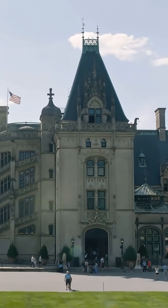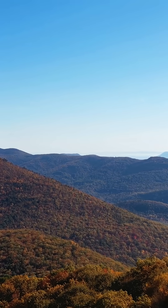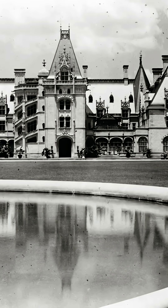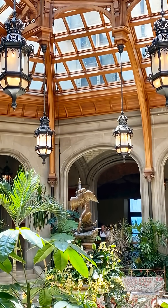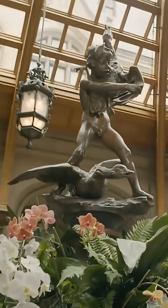People visit the Biltmore Estate thinking they are walking through a mansion. They are actually standing on top of one of the most advanced residential engineering experiments ever attempted in America. Most visitors never realize that beneath their feet is a hidden infrastructure network the size of a small hotel.